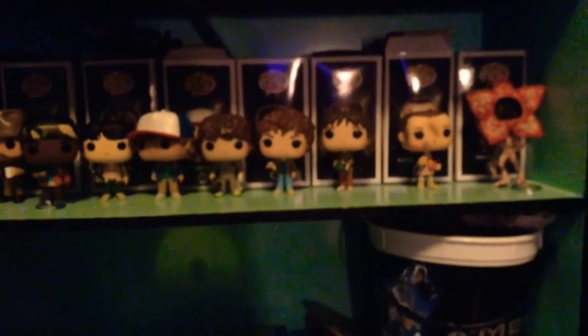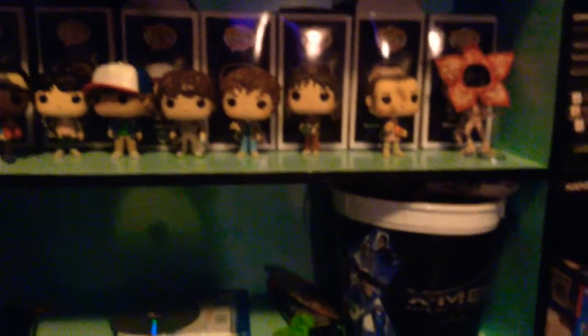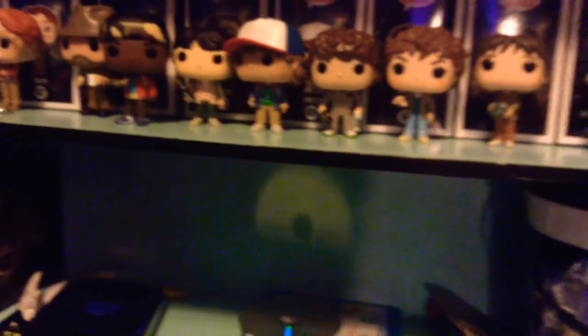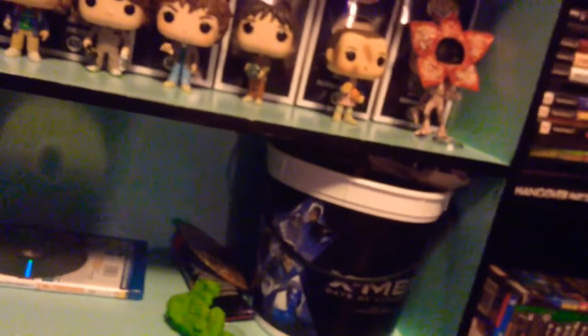Hey guys, I'm going to be showcasing all my Stranger Things Funko Pops and action figures. They're super fun and cool. I'm just going to be showcasing every single one of them — I think I have 14. Let's first start off with the pixelated Demogorgon.